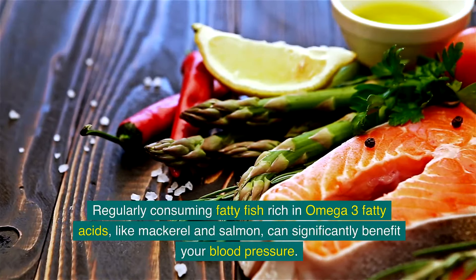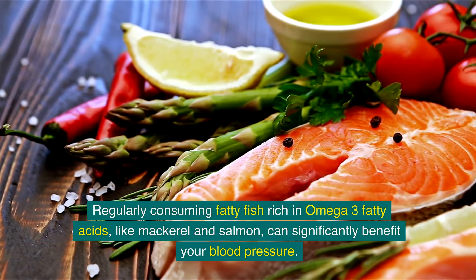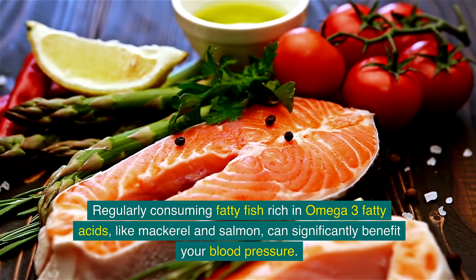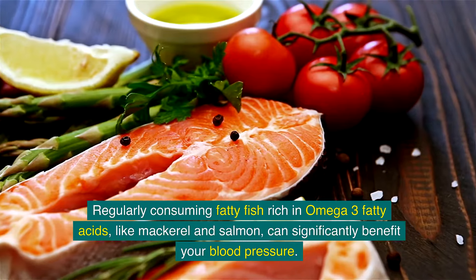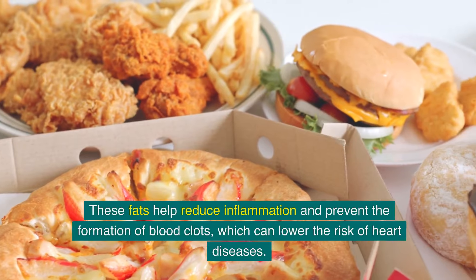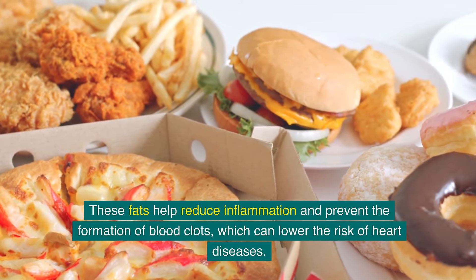Regularly consuming fatty fish rich in omega-3 fatty acids, like mackerel and salmon, can significantly benefit your blood pressure. These fats help reduce inflammation and prevent the formation of blood clots, which can lower the risk of heart diseases.